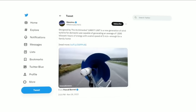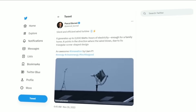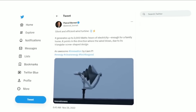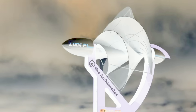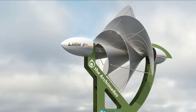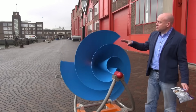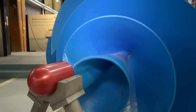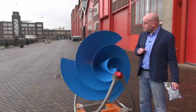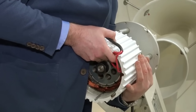But how does it work? The Lyum F1 has a unique design that is inspired by the natural spiral shape of the nautilus shell. The spiral shape allows the wind turbine to capture wind from all directions and convert it into rotational motion. The rotational motion then drives a generator that produces electricity. The Lyum F1 also has a self-adjusting mechanism that aligns itself with the optimal wind direction, ensuring maximum performance at all times.